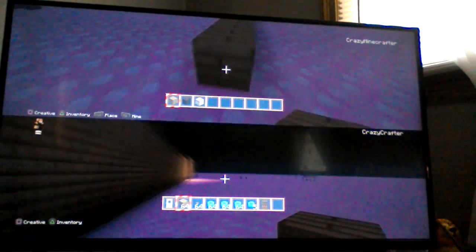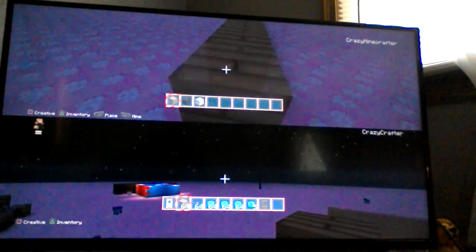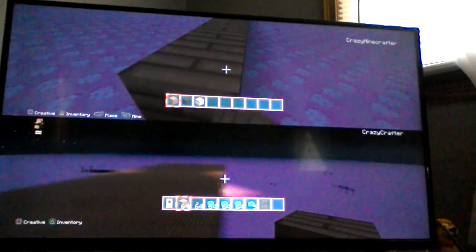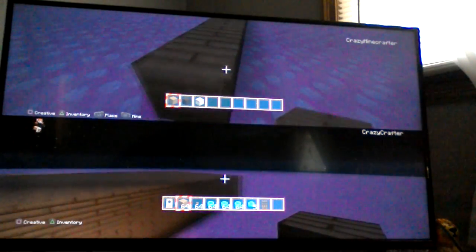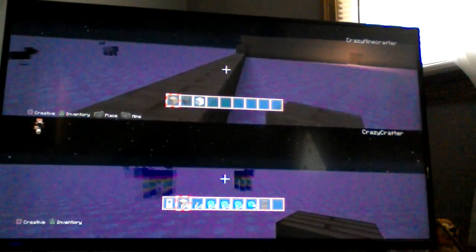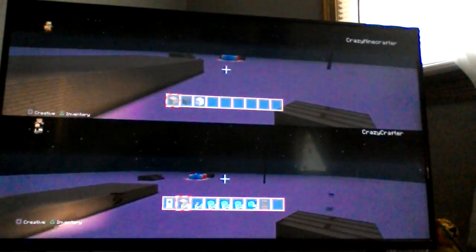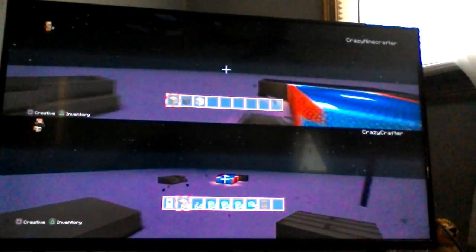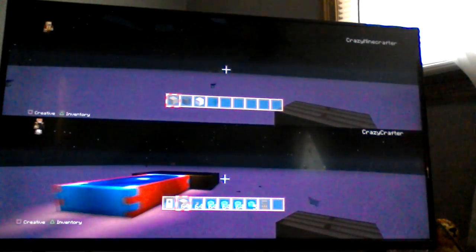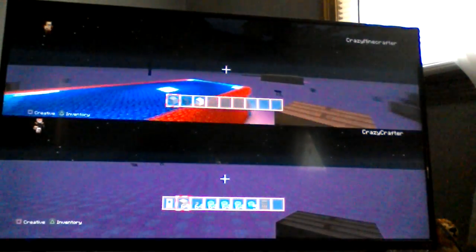I'm going to go to the village and just show you some basic stuff about villages. Where'd the village go? I know where another one is — go towards my house and keep going that way and you'll find one. Oh, I see it! Yeah, I just want to show them some stuff about the village while you're making the house.